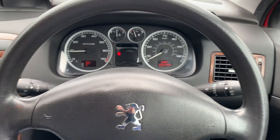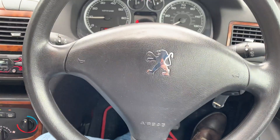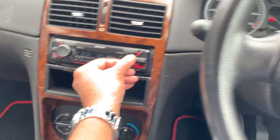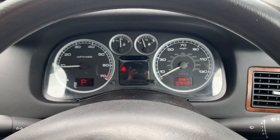It also comes with paperwork like the MOT logbook and stuff like that. So if you're interested, give us a call. The car drives beautifully for the age, it's absolutely amazing. It also has got USB connectivity for you to charge your gadgets. Alright, take care, bye for now.